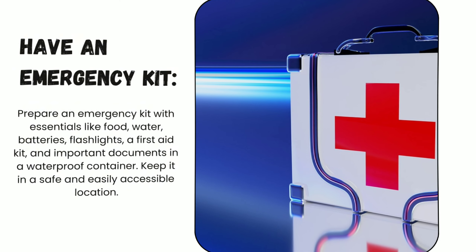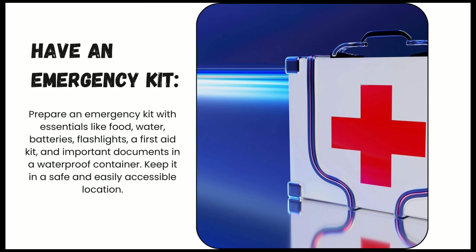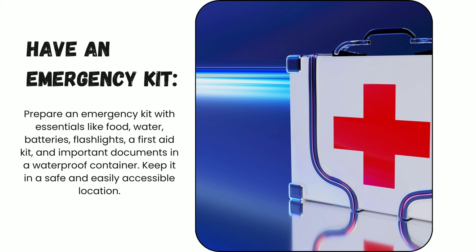Number two: have an emergency kit. Prepare an emergency kit with essentials like food, water, batteries, flashlights, and a first aid kit, as well as all important documents in a waterproof container. Keep it in a safe and easily accessible location.